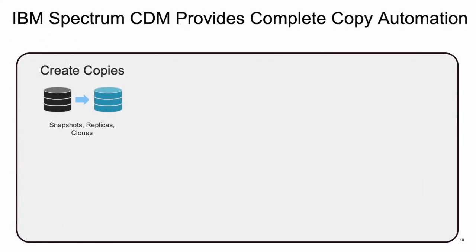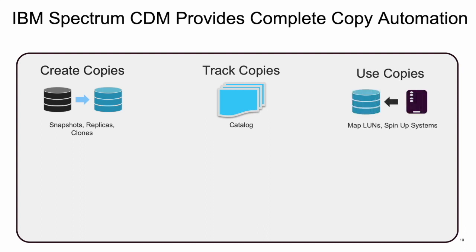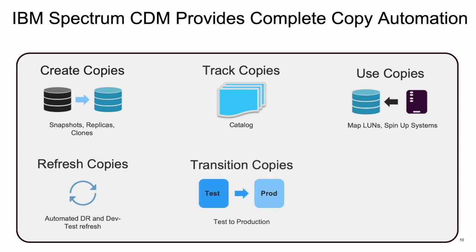Spectrum CDM utilizes hardware APIs to create snapshots, replicas, or clones of data and keep track of that information in our catalog — every copy and every use. Spectrum CDM can use these copies for multiple business purposes, automate the reuse or recovery of these snapshots, and even refresh or provide fresh copies of this data to users on an ad hoc or scheduled basis. When it is decided that the data in use needs to be published or pushed into production, Spectrum CDM can help you do that. When extraneous copies of data need to be cleaned up, the Spectrum CDM catalog can tell you where these copies are and help automatically clean them up so as not to be utilizing too much storage capacity.